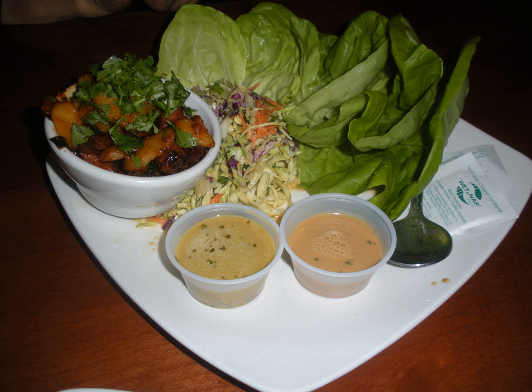Lettuce sandwiches have been served at fine luncheons. The lettuce sandwich, bread with lettuce filling, is also an old-fashioned English food. Lettuce sandwiches are still eaten in the U.S. and elsewhere.